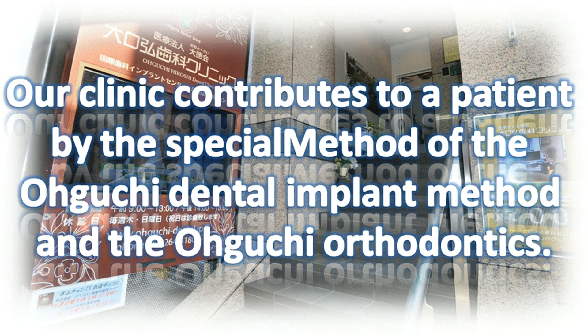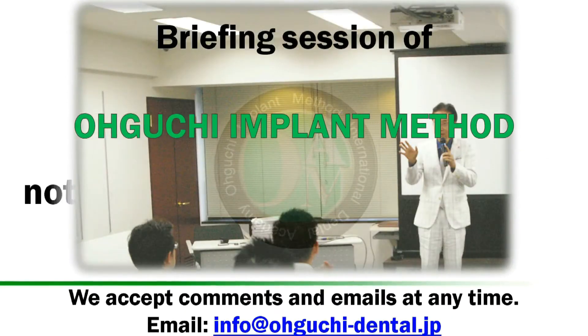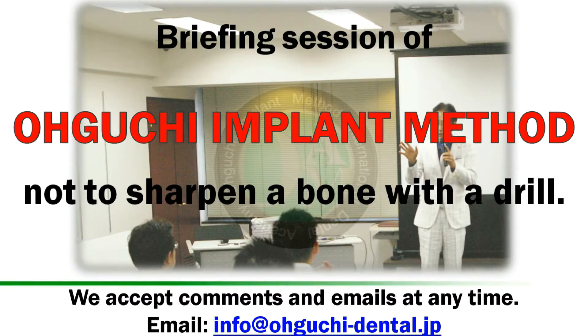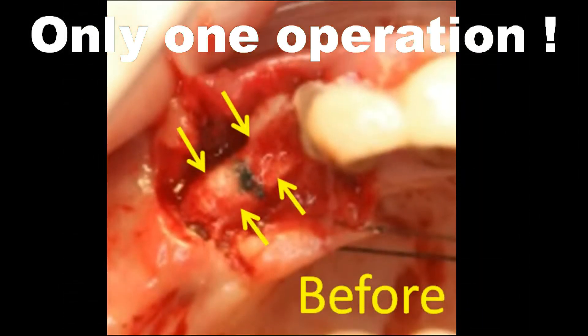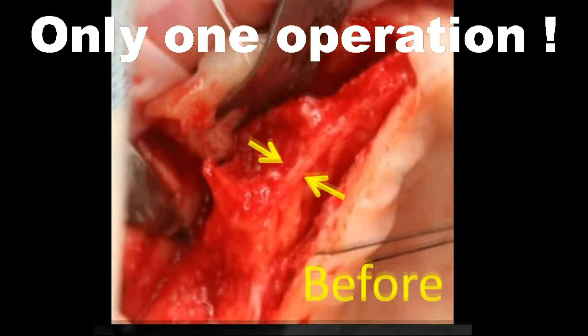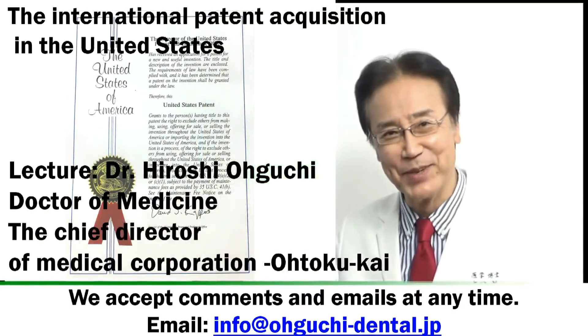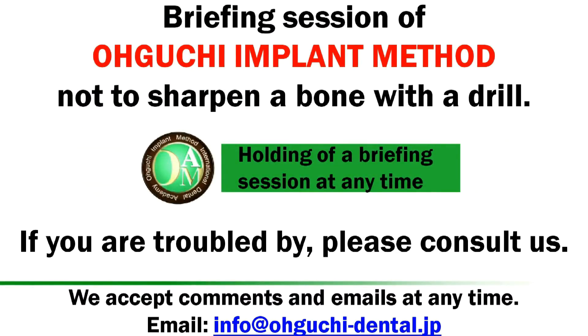Our clinic contributes to patients with the special method of the Oguchi Dental Implant method and Oguchi Orthodontics. Briefing session of the Oguchi Side Implant Operation method — not too sharpen a bone with the drill. Target Dentist Lecture: Dr. Hiroshi Oguchi, holding a briefing session at any time.